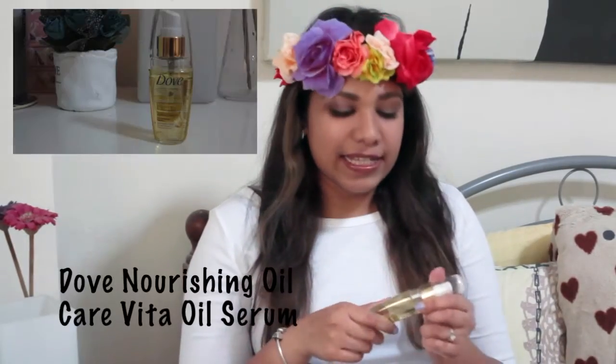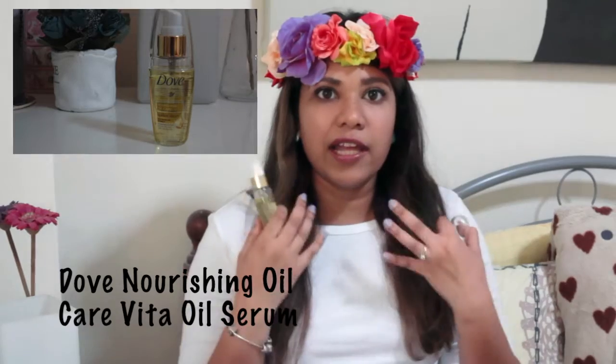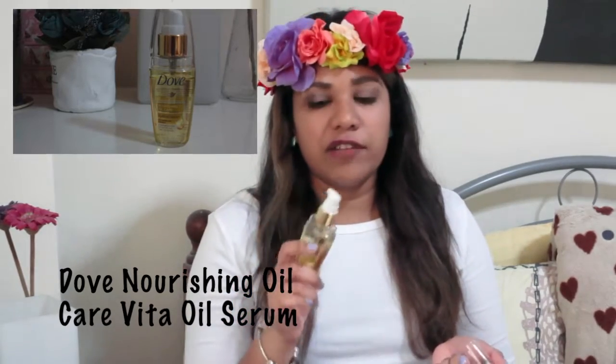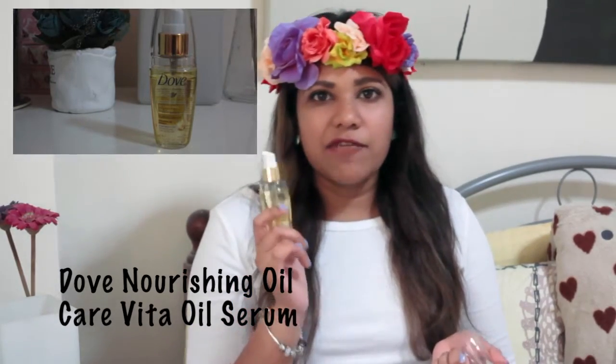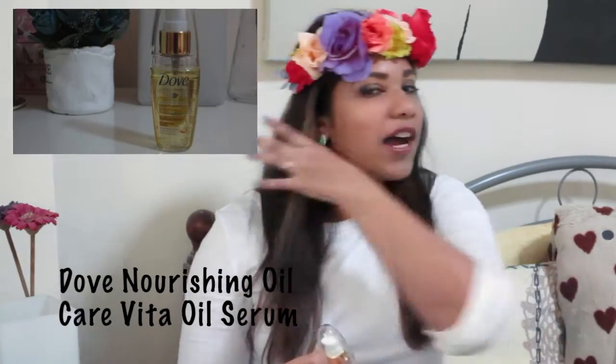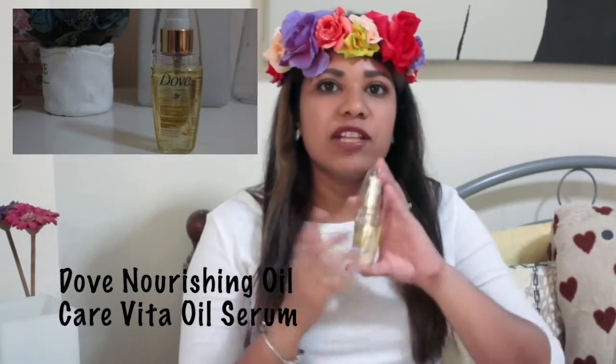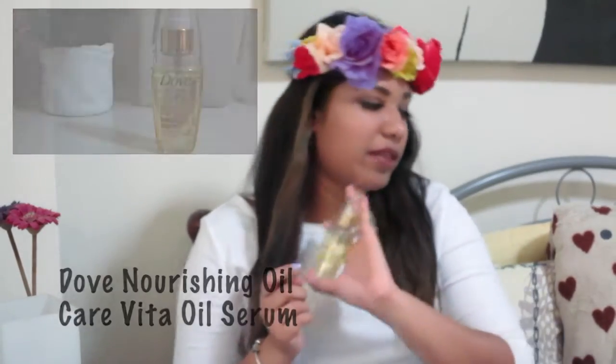The next thing that I enjoyed using is the Dolph Nutra oil serum for hair. I love that it's got a really nice fresh scent and it's really good for hydrating the hair, especially the ends. It's really value for money as well — I picked it up at the drugstore.